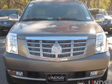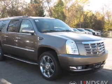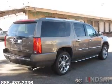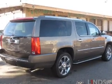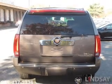The powertrain includes all-wheel drive with a powerful 8-cylinder engine connected to a smooth-shifting 6-speed automatic transmission. Navigation is included to help you get to your destination with ease. Savor your listening experience with the premium sound system.